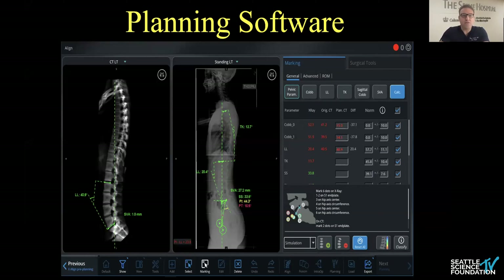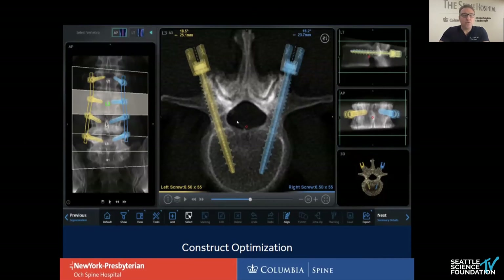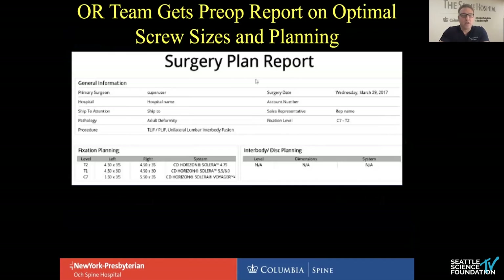On the right-hand side, values in red are ones that aren't within normal parameters versus the ones in green. We can then optimize our construct — obviously a small one, two, or three-level case is different than a T1 to ileum case, but we can visualize and plan really accurately. We can go into a preoperative planning lab very similar to orthopedic surgeons who use templates for joint arthroplasty. In addition, we get a surgical plan that goes out to the NRC, the scrub tech, the circulator, the fellow, and the sales rep, so we know exactly what screws we're going to use. For a one-level MAS T-lift, those four screws are ready to go, preloaded on the back table.